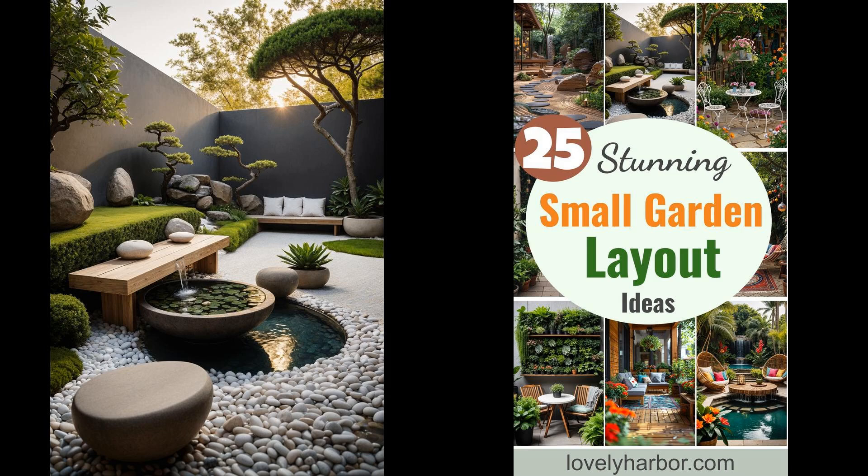Feeling cramped in your garden space? Creating a lush, inviting garden doesn't require acres. Even with limited room, you can craft a vibrant oasis. From vertical planting to clever container arrangements, let's explore how to maximize your small garden's potential.